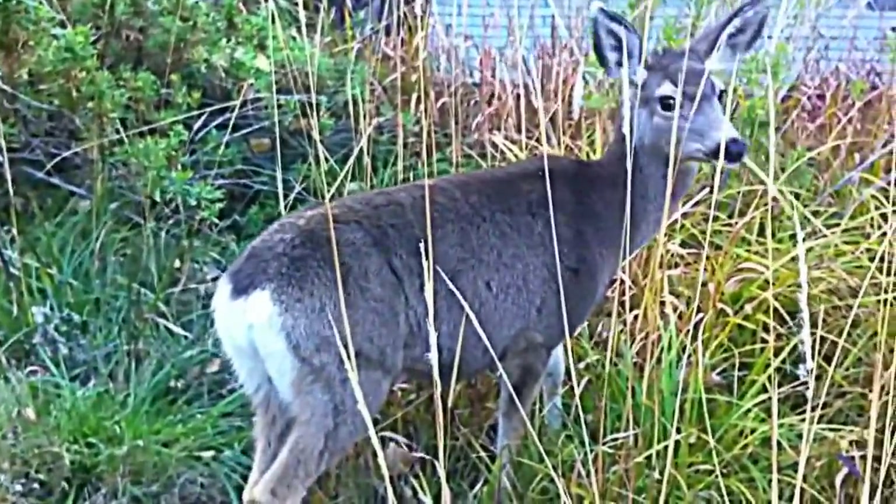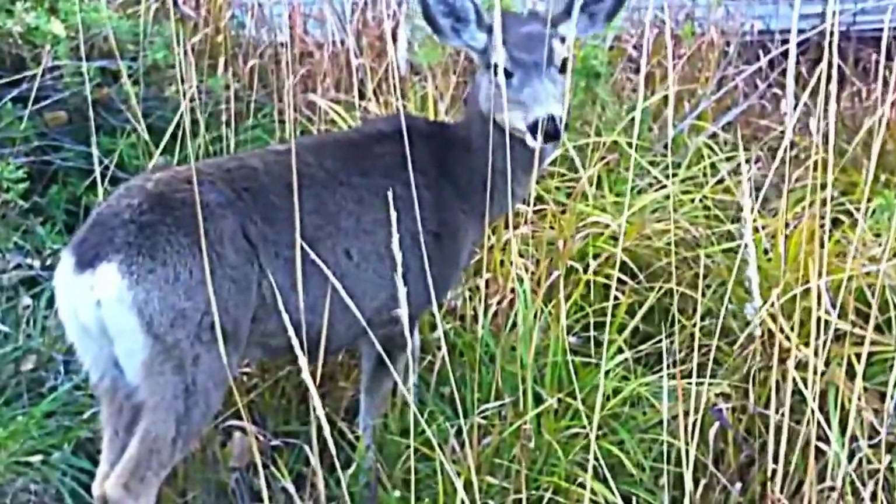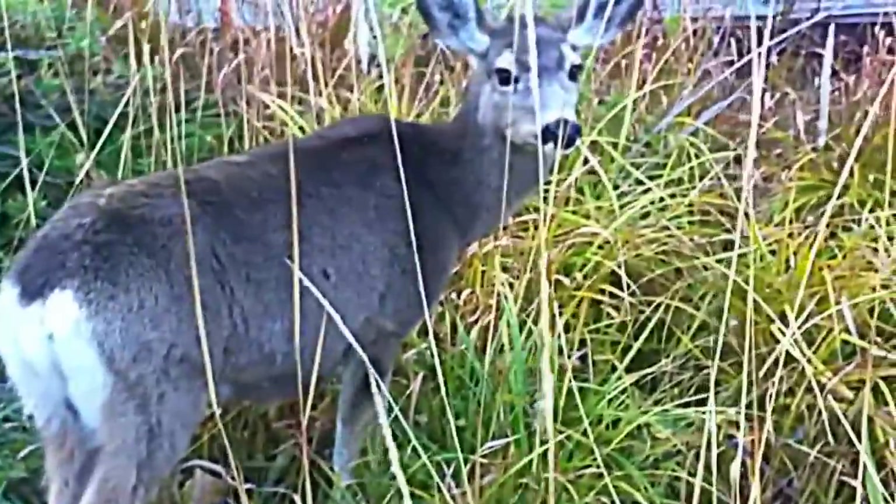A couple of mule deer right along our trail, wondering what we're doing. Hi, Mr. Mule Deer.